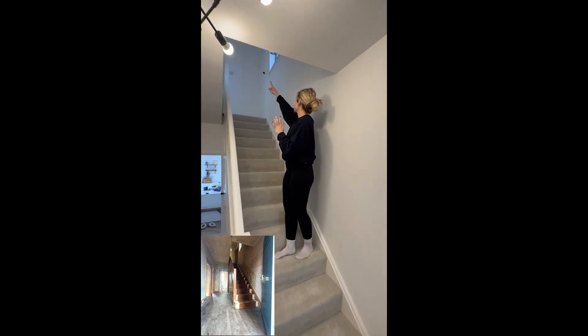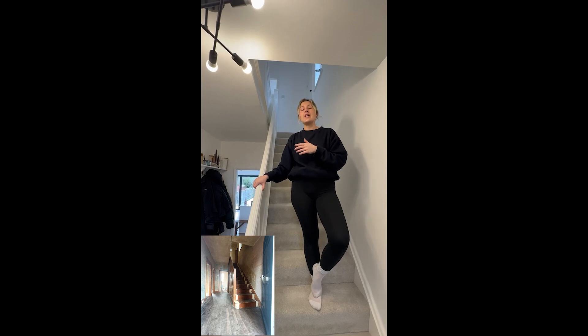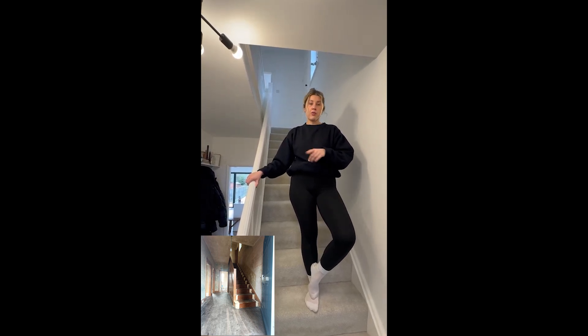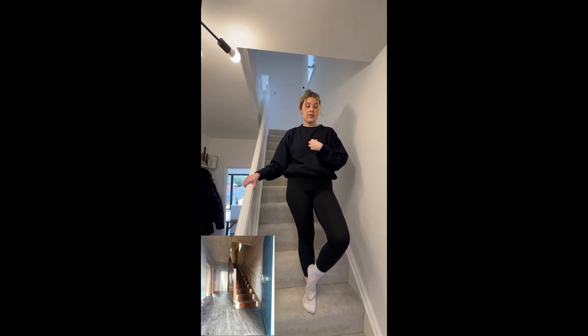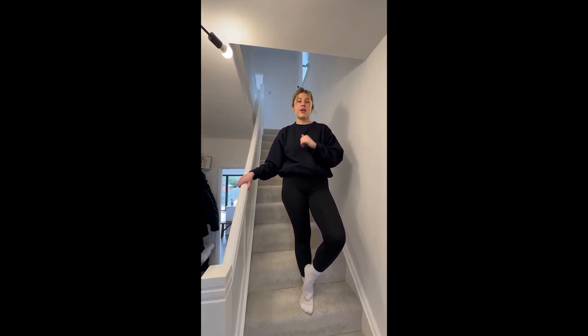I even had to stand on the banister to get the really high points, but I managed to do it. It took me about a week. Stripping wallpaper is labour intensive, but not a skilled job. So we made the decision that I would do it rather than paying someone. In hindsight, I think maybe we'd pay someone because it's a terrible job.